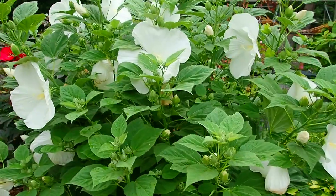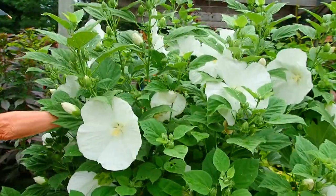You can see the number of blossoms just for today — well, this was yesterday. So this one's done.